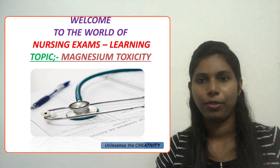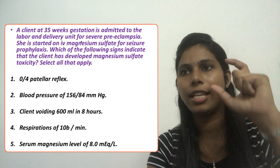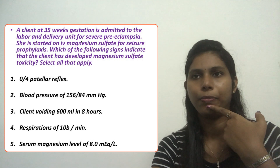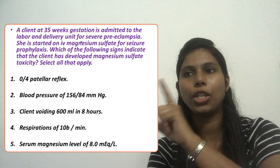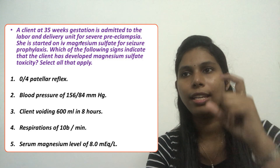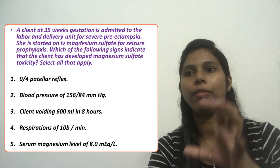This topic is mainly related to maternity nursing. We will now practice a question: a client at 35 weeks gestation is admitted to the labor and delivery unit for severe preeclampsia. She is started on IV magnesium sulfate for seizure prophylaxis.